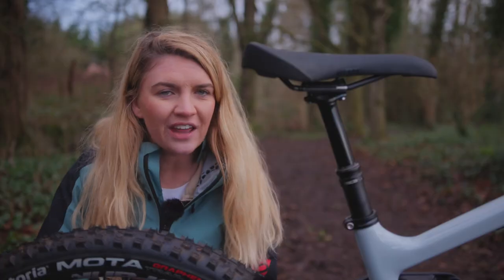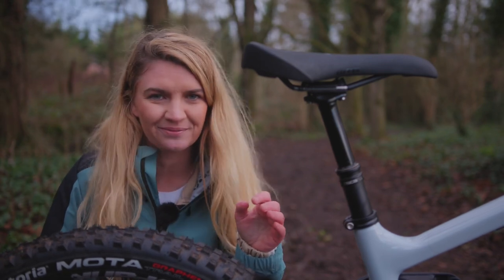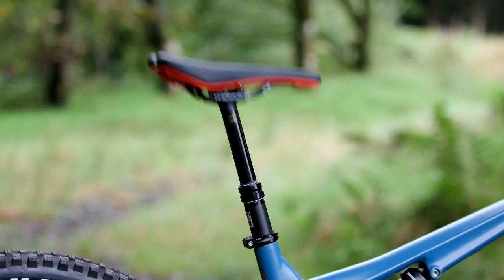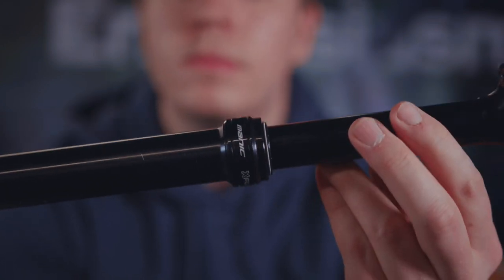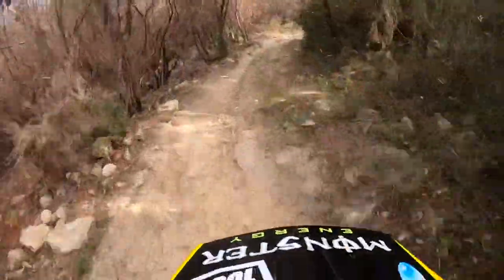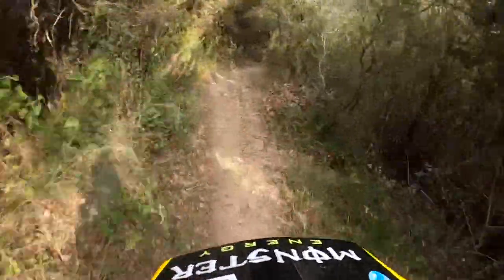Not a common sight on entry-level bikes, a dropper seatpost is honestly the most game-changing upgrade you can make to your bike — just ask anyone who uses one. A dropper, as it's commonly called, is a seatpost that can be raised or lowered while on the bike with a simple push of a button. When approaching steep descents or trail features, with one click you can drop your saddle out of the way, helping you get into a more appropriate riding position to handle the trail ahead.